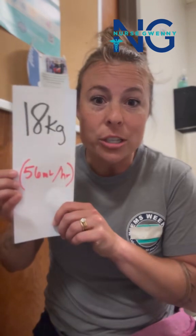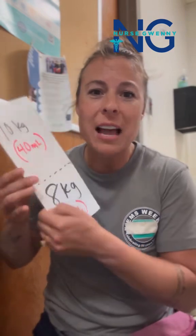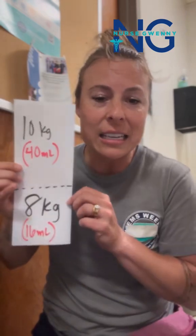So I have an 18 kilo patient, and their pediatric maintenance fluid rate is going to be 56 mils per hour. How did I get there? Let's break that 18 kilos up.